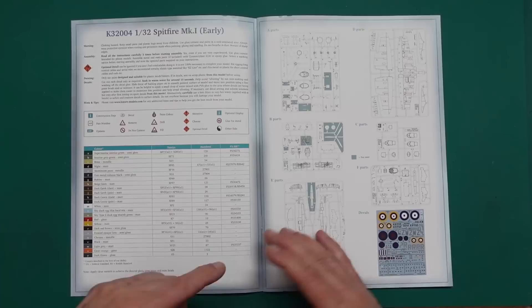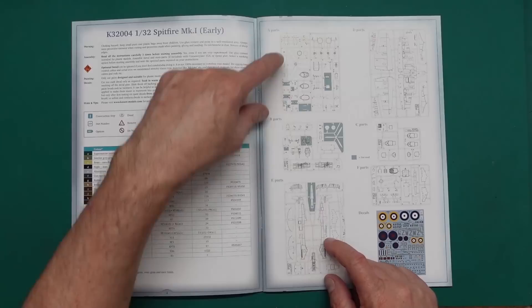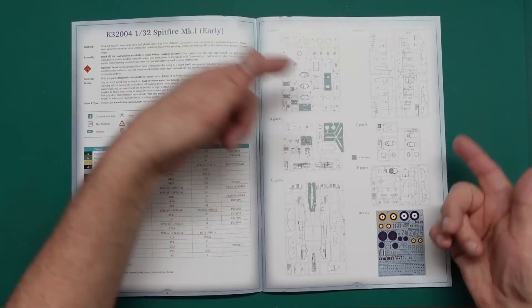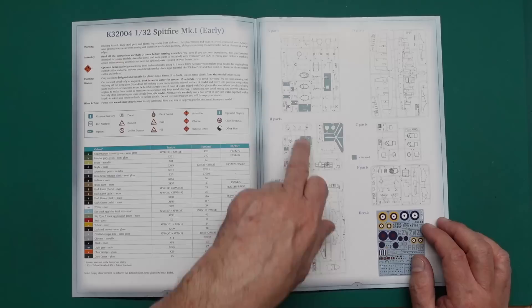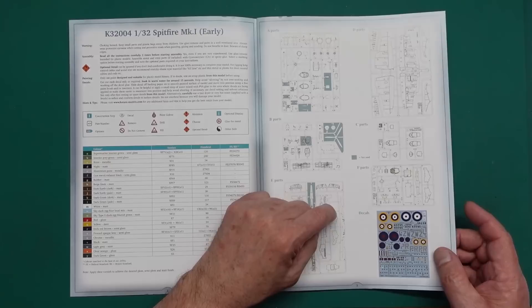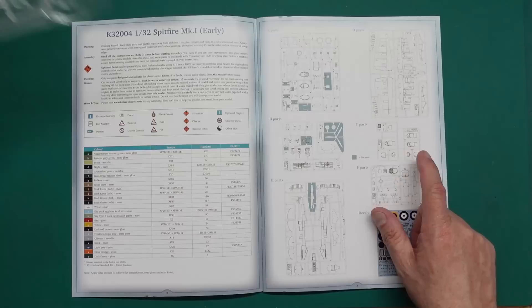Over the sprue layouts and decals section, they show parts not used - two three-bladed propellers, one two-bladed propeller, only one of which you'll use. You'll have the later instrument panel, later spinner and prop, later spine with antenna fairing, some doors, and lots of spare clear parts since you only use one canopy. The sprue layout looks simpler than the actual sprue, and then we have the beautiful decal sheet. Sprue F has all your extra early-version bits.